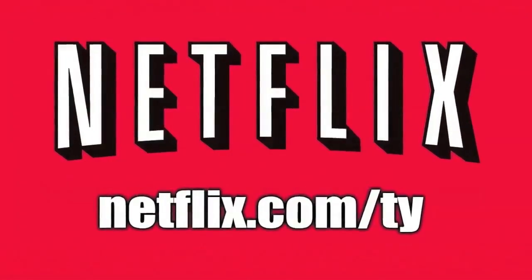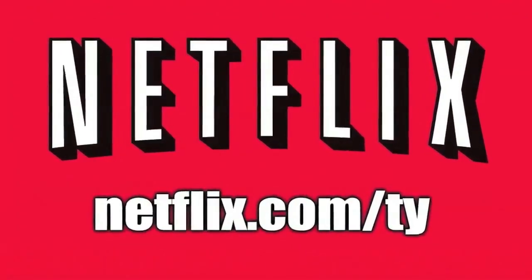This video is brought to you by Netflix. Go to netflix.com/ty to start your 30-day free trial.